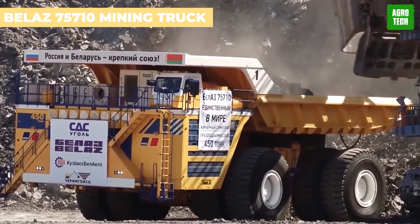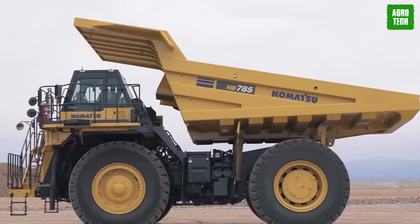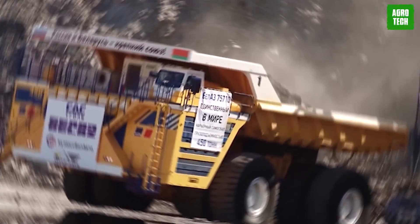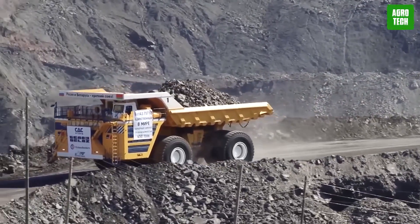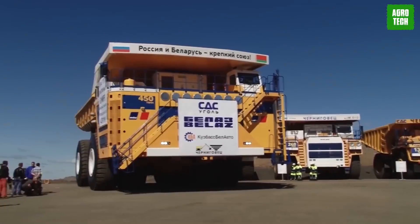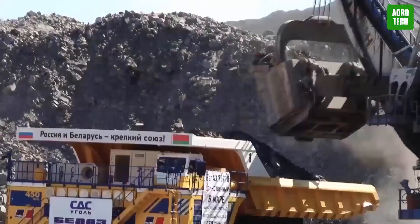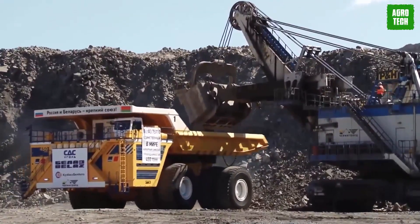Belaz 750-710 Mining Truck. Meet the Belaz 750-710, crafted in Belarus by Belaz, a true titan of the industry. Holding the title of the world's largest and highest payload capacity haul truck since 2013, this beast is in a league of its own. Unlike traditional single-engine trucks, the Belaz 750-710 is powered by two MTU 65-liter 16-cylinder diesel engines, each with a whopping 2,300 horsepower. Paired with the Siemens MMT 600 drive system, and with fuel consumption as low as 198 grams per kilowatt hour, it's as efficient as it is powerful.